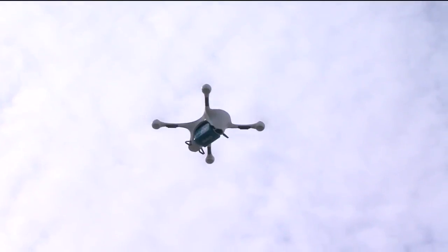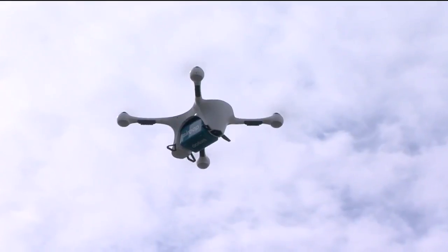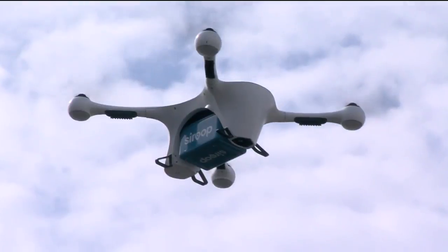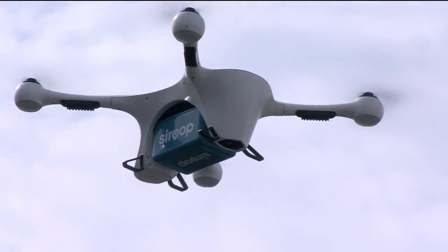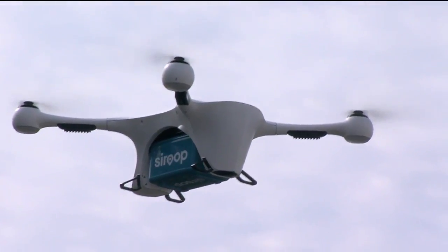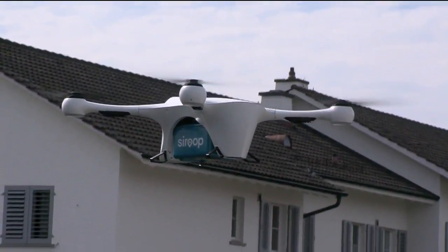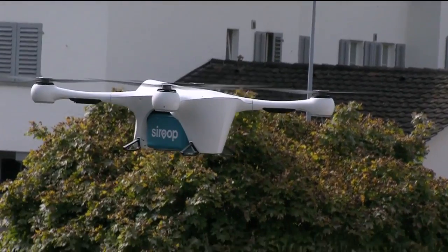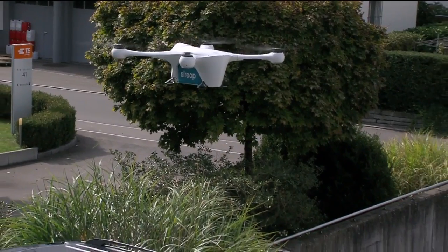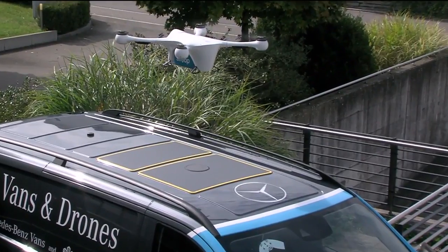Now you'll see it recognizing the beacon from the van. Now it's making the fine adjustments on the landing — it slows down to make sure... Safety first is also visible in this landing process. You can see we have the first guests over there looking at what is happening. And it's going down very smoothly, so nothing happens to the goods landed on the roof. It creates some tension, especially for us.